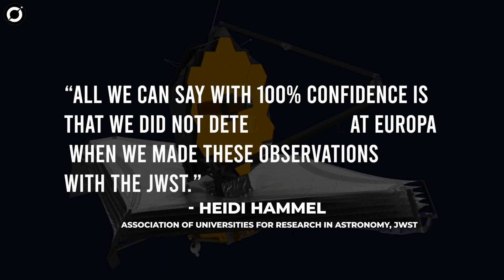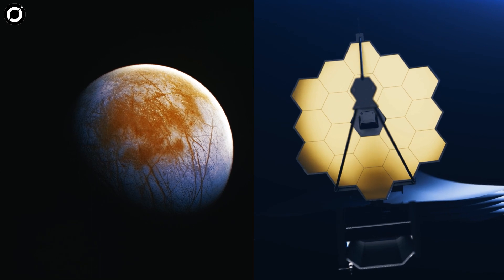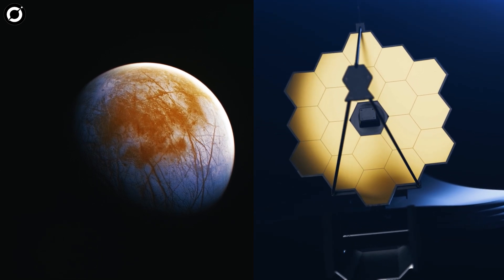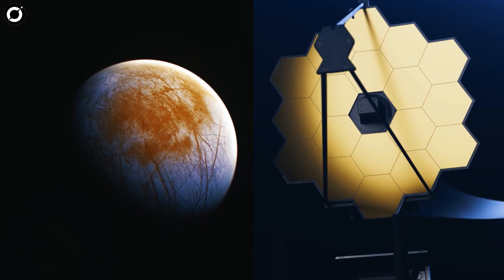Association of Universities for Research in Astronomy JWST interdisciplinary scientist Heidi Hamel said: all we can say with 100% confidence is that we did not detect a plume at Europa when we made these observations with the JWST. Nevertheless, the observation of carbon dioxide on Europa is a testament to the power and utility of the James Webb Space Telescope.